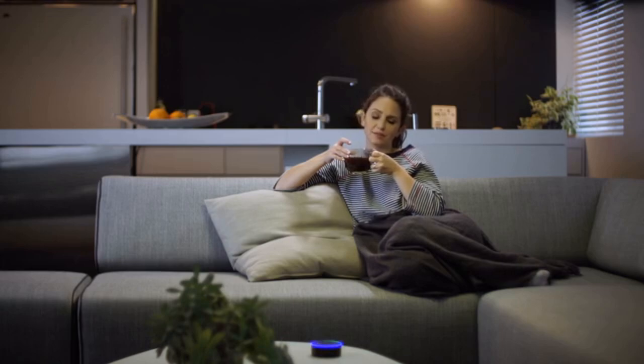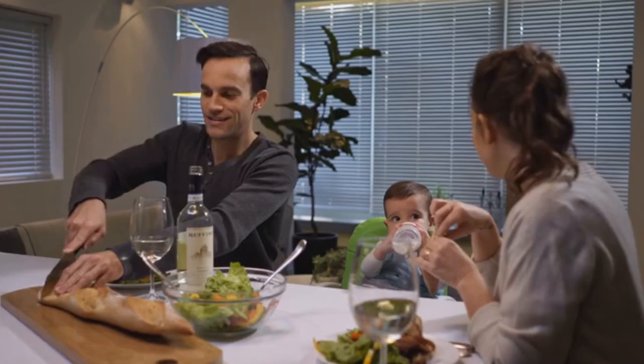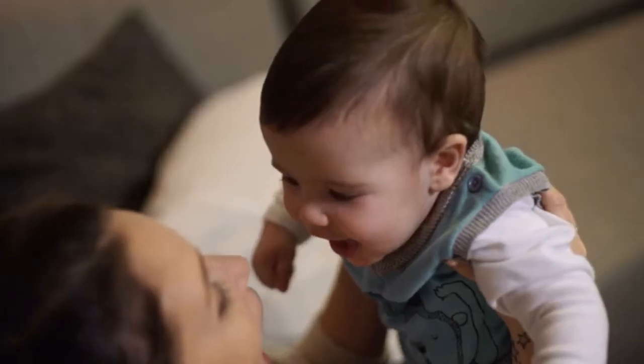Alexa, how much coffee is left? 'You have two ounces of coffee. That should last you for a week.' With Silo, your food lasts longer, so you'll waste less and enjoy it more.